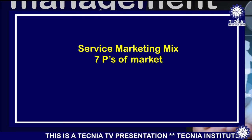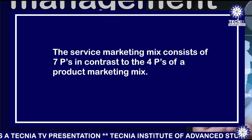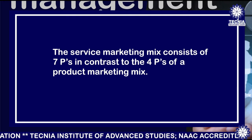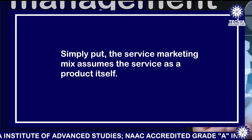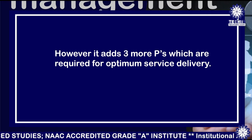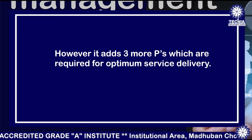Students, as we have already read in the marketing management course, there are four P's: namely product, price, place, and promotion. In contrast to these four P's, service marketing has seven P's. The service marketing mix assumes the service as a product itself, but adds three more P's which are required for optimum service delivery.